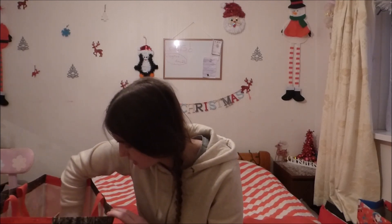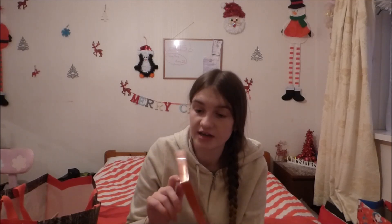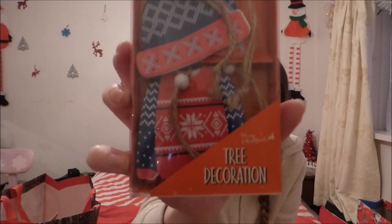I also got some more Christmas decorations. These say tree decorations but they're actually good on my wall because my tree's fine — it just needs a bit more tinsel — but my walls are a bit bare. I've got a hat, mittens, and a jumper. There are six decorations — you get two of each: two mittens, two hats, two jumpers. They're tree decorations but they're actually going to be on my wall. I was looking for something to make my wall brighter, so I got them for decorating.